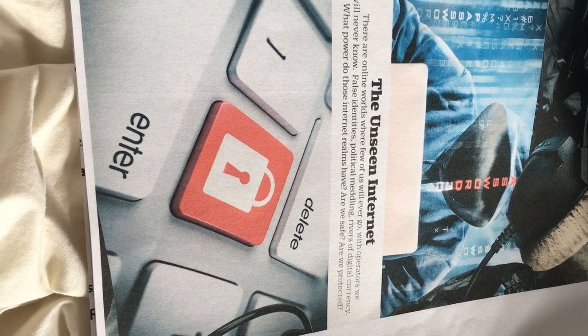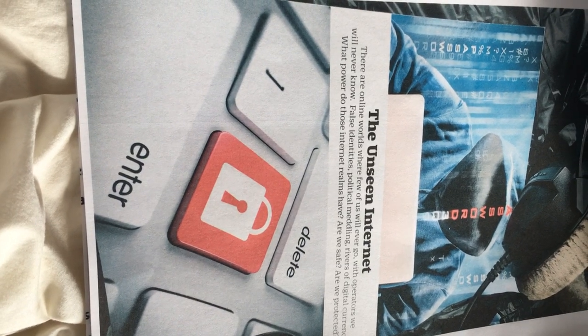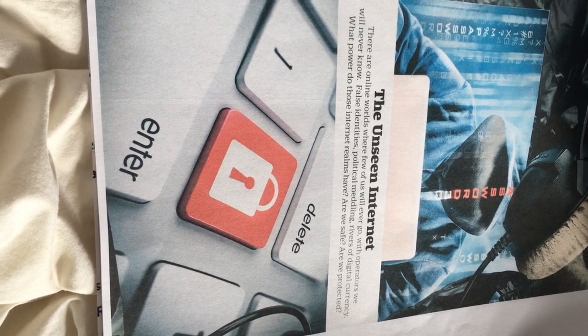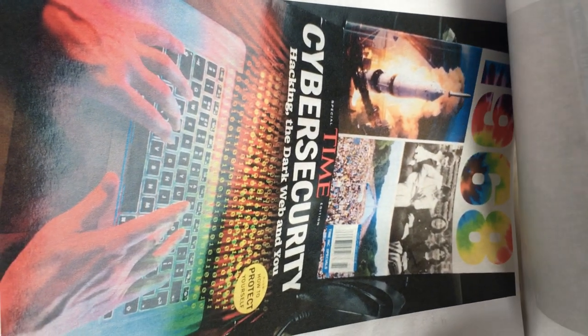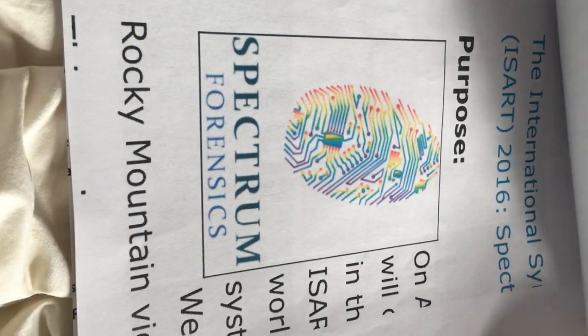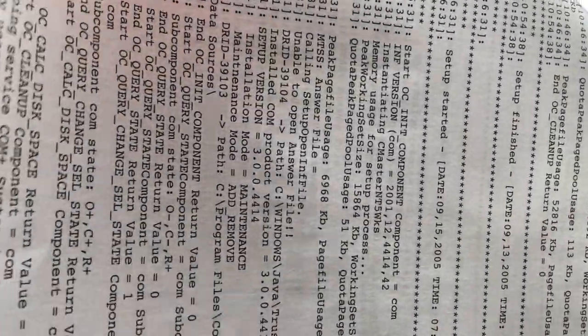There's an unseen internet — online worlds where few of us will ever go. Operators we will never know, false identities. I used to make hundreds of them in any year I want. Political meddling, rivers of digital currency — what power do those in the internet realms have? Are we safe? Are we protected? What is cybersecurity, what is time, what is NIST, what is synchronicity of configuring spectrum forensics, what are crystals, BIOS, chipsets, what is CERN? Where is my money? Who made the money? Follow the money.